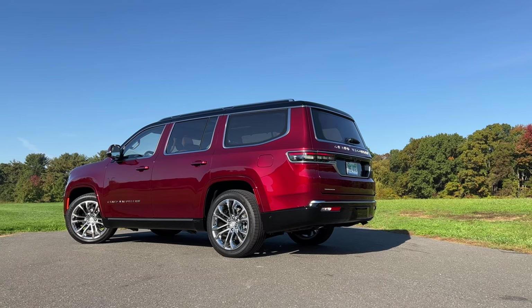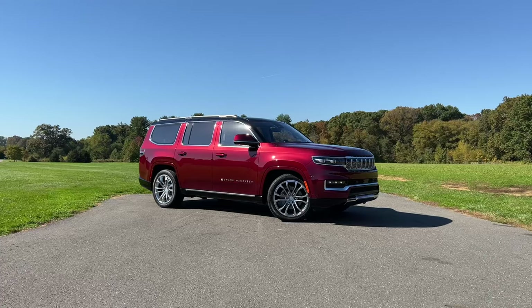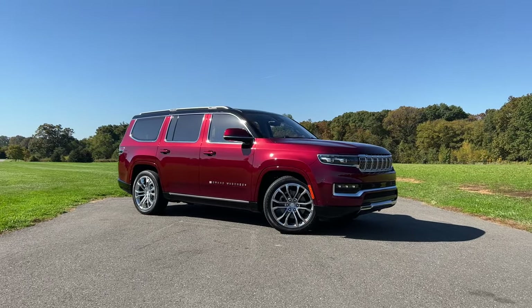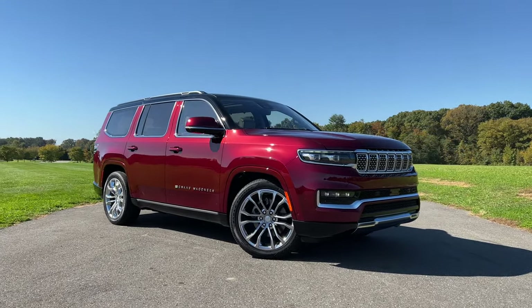The original Grand Wagoneer was based on the Gladiator pickup back in the day, but since the Gladiator is now a smaller pickup based on the Wrangler, this one is based on the Ram 1500. This thing is very comfortable to drive, very smooth and serene, but it is also very heavy, tipping the scale at over 6,300 pounds. Powered by a 6.4-liter V8 pumping out 471 horsepower, it'll do zero to 60 in six seconds flat. That said, this thing feels larger than the competition, and parking or driving on narrow roads requires real awareness of your surroundings.